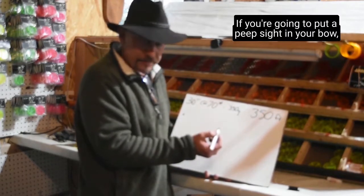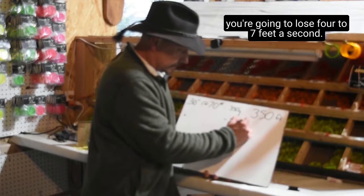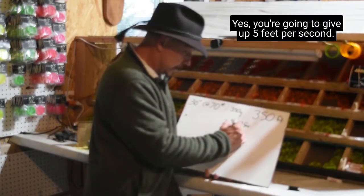If you're gonna put a peep sight in your bow, you're gonna lose four to seven feet per second. If you're gonna put a nocking loop on your string, you're gonna give up another five feet per second.